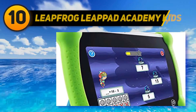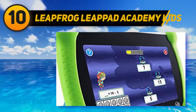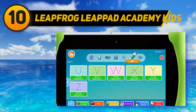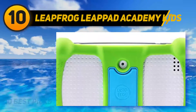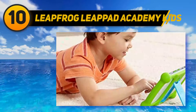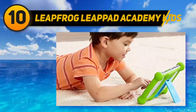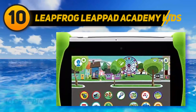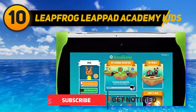Starting at number 10, the LeapFrog LeapPad Academy Kids. If you want to inspire your kids to succeed with massive learning programs, then the LeapFrog LeapPad is one of the best picks. The tablet is specially designed for kids aged 3 to 8 years with several apps and content to explore. It has 16 GB internal memory, expandable up to 32 GB via a micro SD card slot.